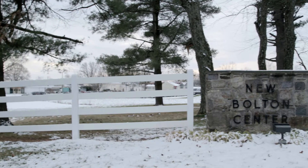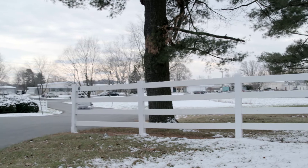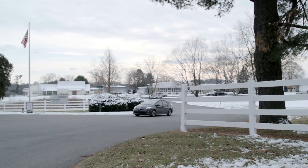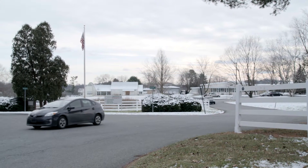PADDLS stands for the Pennsylvania Animal Diagnostic Laboratory System. Here in Pennsylvania we're part of a three laboratory system. We have one laboratory here at New Bolton Center, a second laboratory up at Penn State, and a third laboratory at Harrisburg located with the Pennsylvania Department of Agriculture.